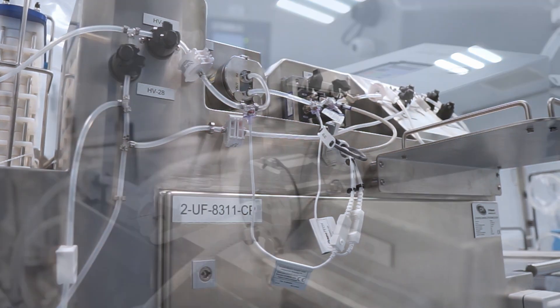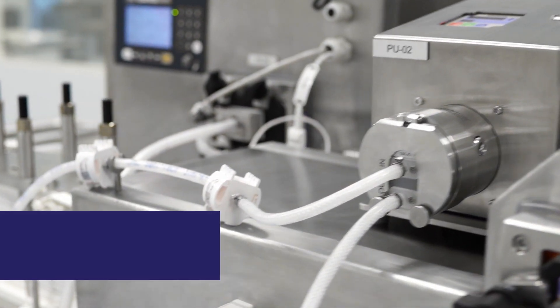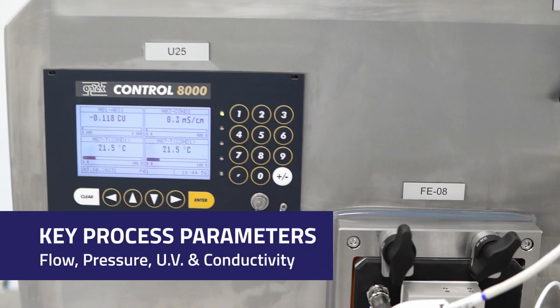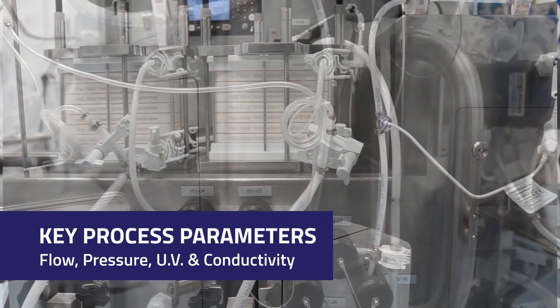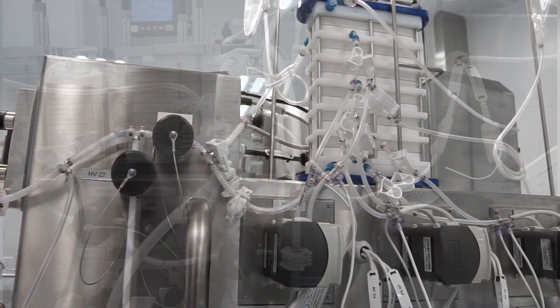Some of the key highlights on the skid are the compact design optimizing a large number of instruments to measure flow, pressure, UV and conductivity, monitoring both the process and waste streams.